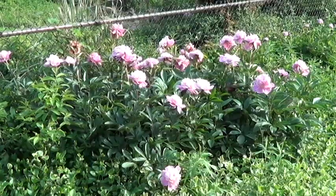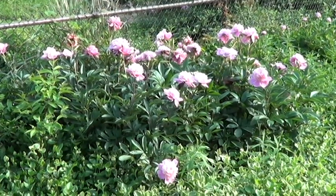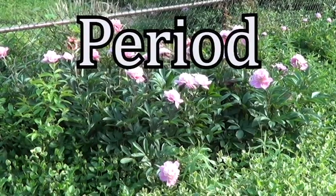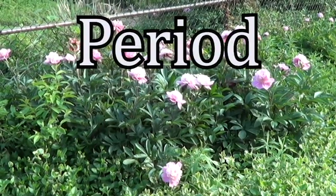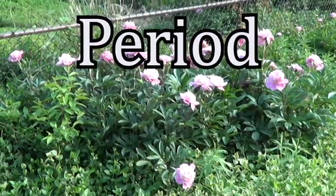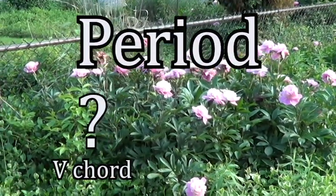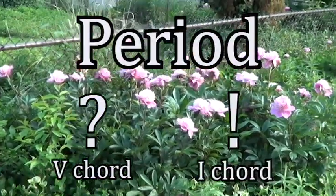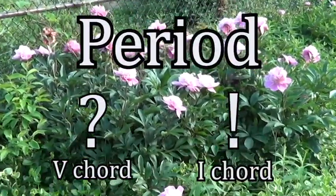Okay, put a pin in that. Let's go back to our fun little French horn piece. The excerpt I've been playing for you is called a period, which is just a fancy music theory word for two short, really similar musical ideas smashed together — first, an idea that ends on a five chord and sounds like a question, and then another very similar idea that ends on a one chord and sounds like the answer.